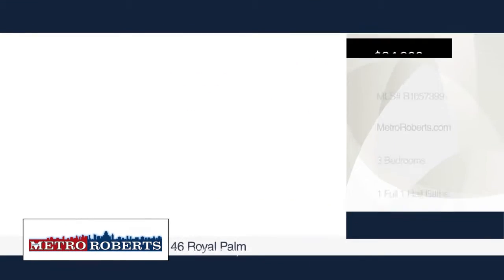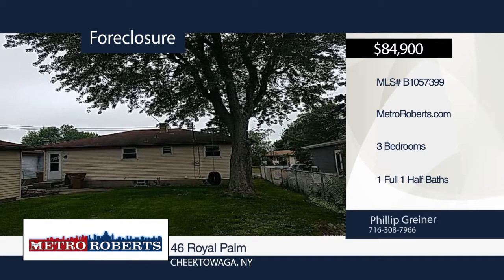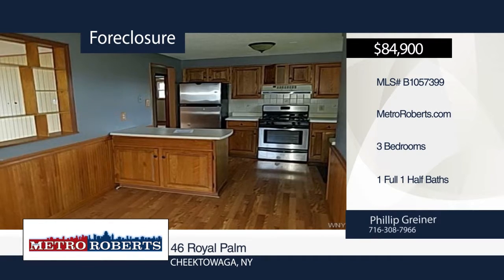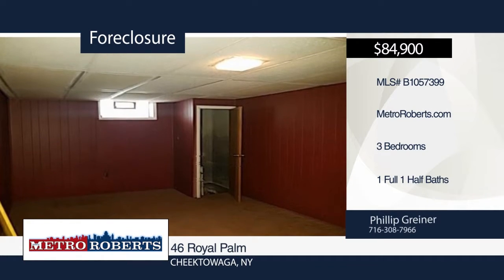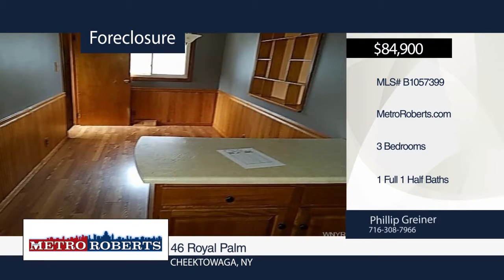This three-bedroom, one-and-a-half bath ranch-style home is perfect for an investor or occupant alike. It boasts updates to the kitchen and bathroom, hardwood flooring, vinyl siding, and updated windows. Additional amenities include a detached garage and workshop in the garage. Don't wait until it's too late. Schedule a showing today with Metro Roberts REO.